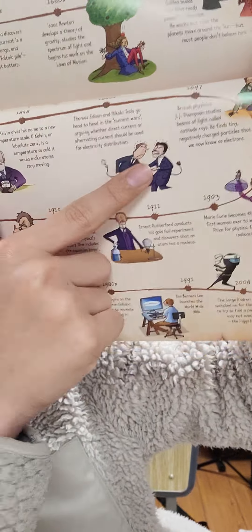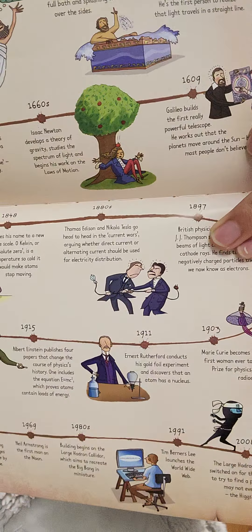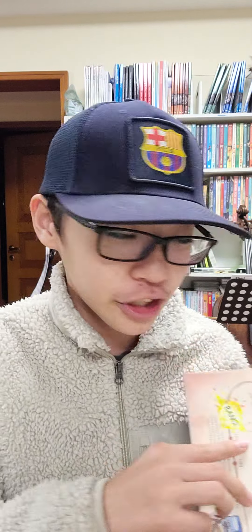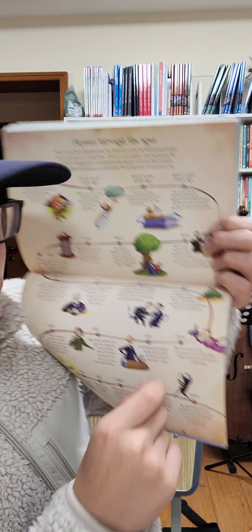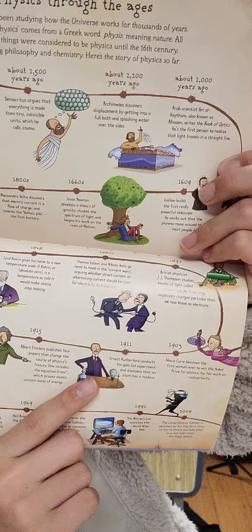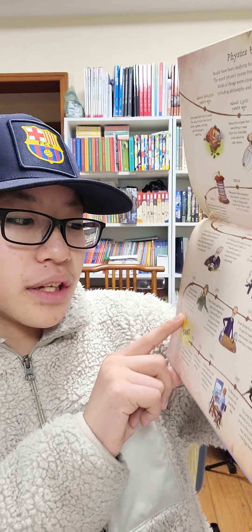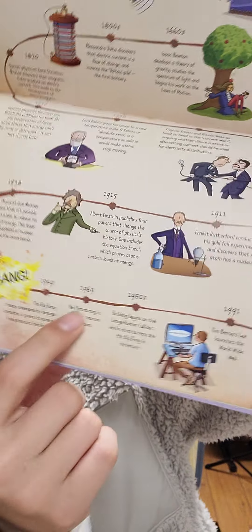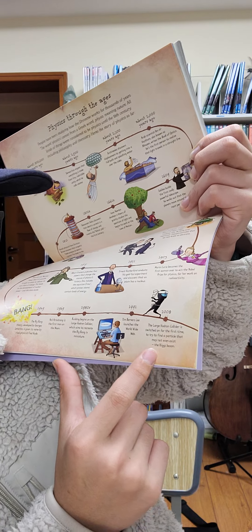Volta created the first battery. Kelvin made the Kelvin scale. Then Edison and Nikola Tesla — yes, the Tesla that Elon Musk named his car company after — went to war over which was better, AC or DC. Then JJ Thomson studied cathode rays and discovered electrons. Then Rutherford discovered the proton, neutron, and nucleus. Albert Einstein created E=mc². Lisa Meitner showed it's possible to split the atom. The Big Bang theory was finally widely accepted. Neil Armstrong was the first man on the moon. The World Wide Web was published, and finally the Large Hadron Collider created the Higgs boson.